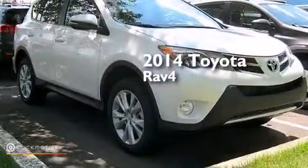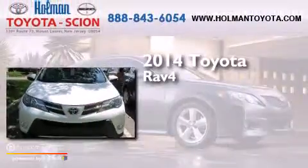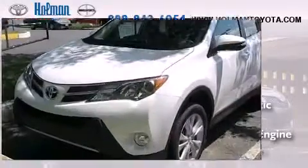This is a brand new 2014 Toyota RAV4. This crossover has a six-speed automatic transmission, an inline four-cylinder engine, and all-wheel drive.